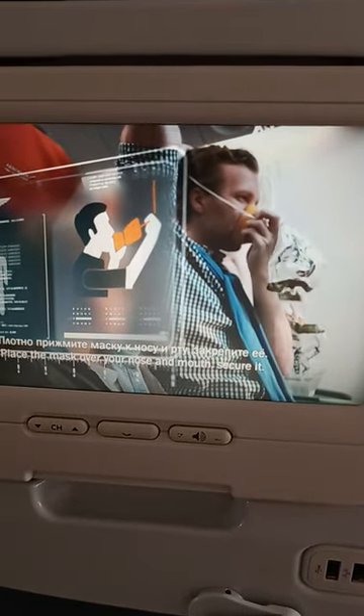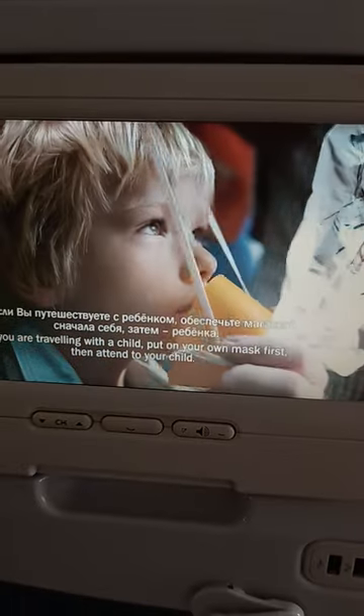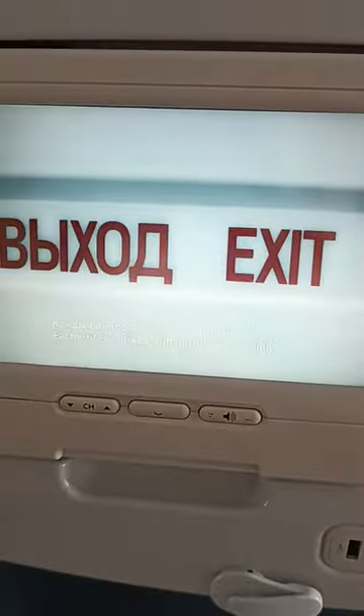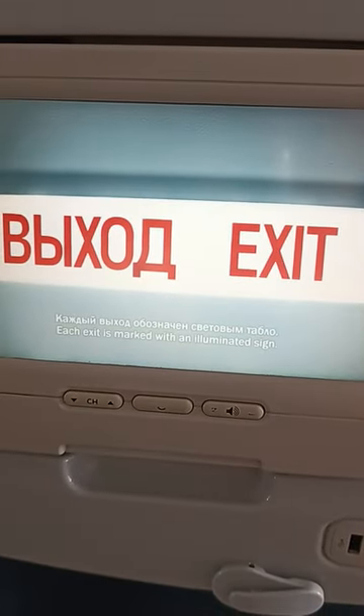Если вы путешествуете с ребенком, обеспечьте маской сначала себя, затем ребенка. Наш самолет имеет 8 аварийных выходов. Каждый выход обозначен световым табло.